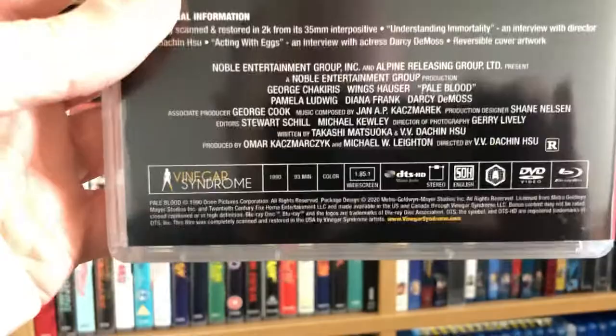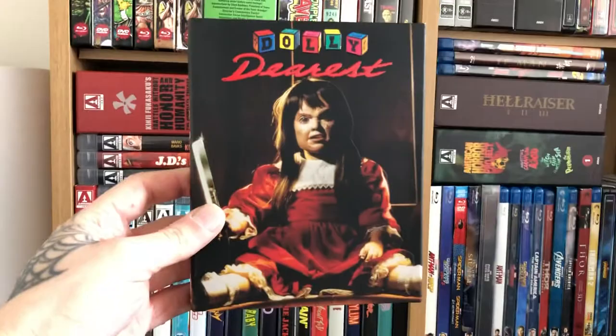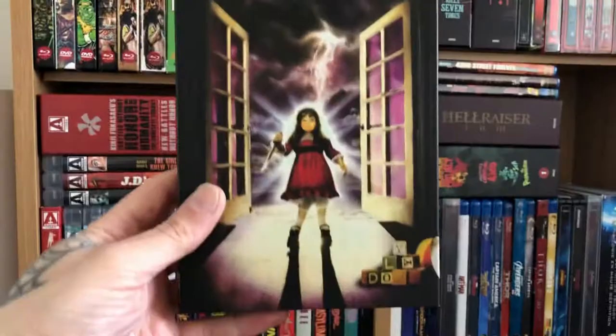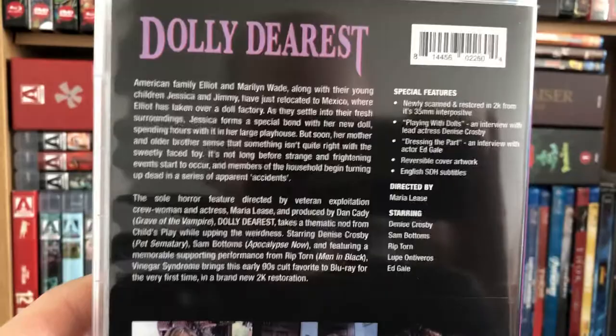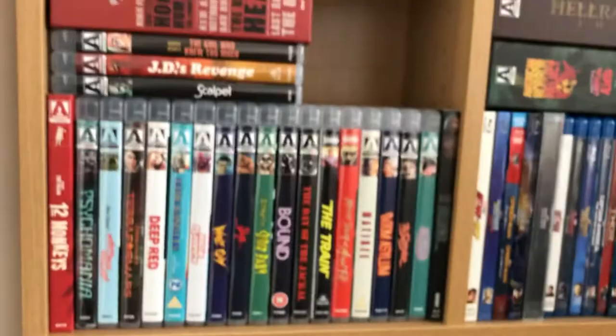It runs 90 and 93 minutes. Then Dolly Dearest is the big one everyone was waiting for — finally here. This one's a cool-looking slip. I switched to this artwork — a doll with a bad attitude — I like the purple spine. The back is there if anyone wants to pause for the special features.